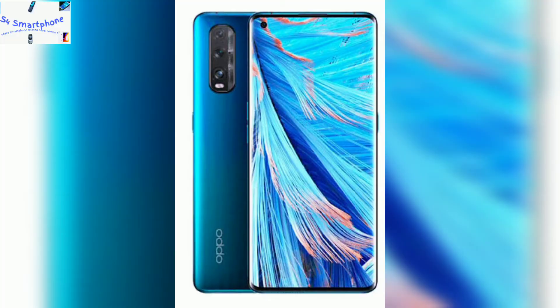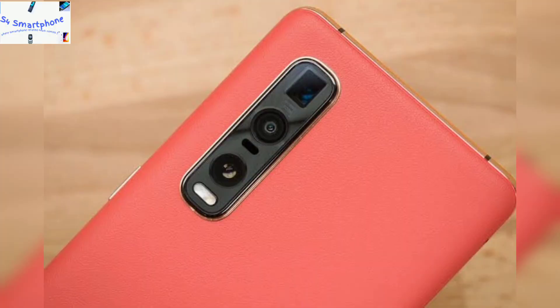The device comes with a quad camera setup. The main camera is a 50-megapixel Sony IMX766 sensor. There is also an ultra-wide sensor, a 13-megapixel telephoto lens for 2x optical zoom, and a 3-megapixel macro lens for macro shots.